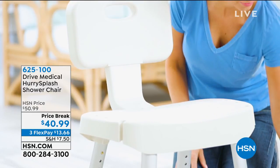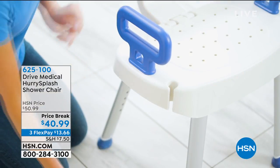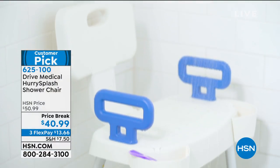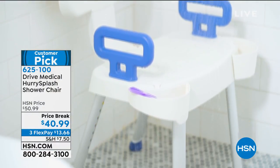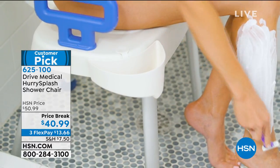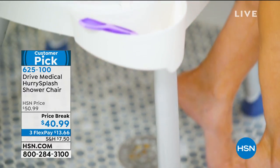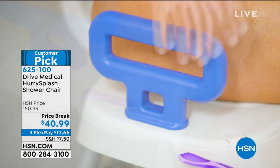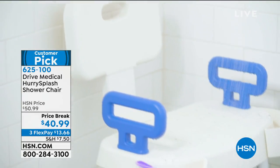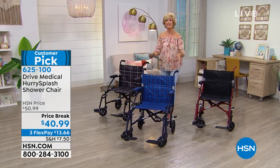This is a customer pick — the Drive Medical Hurry Splash Shower Chair. This is a shower seat that's going to support and give you stability while you're bathing. You can put it in the tub or in the shower. It's lightweight, only weighs about eight pounds, but it has a weight capacity of 300 pounds. It's easy to assemble, and it gives you great little pockets and compartments to hold your shampoo, lotion, brush, comb, or razor. It's also great outside the shower if you need to sit down and blow dry your hair or apply your makeup.